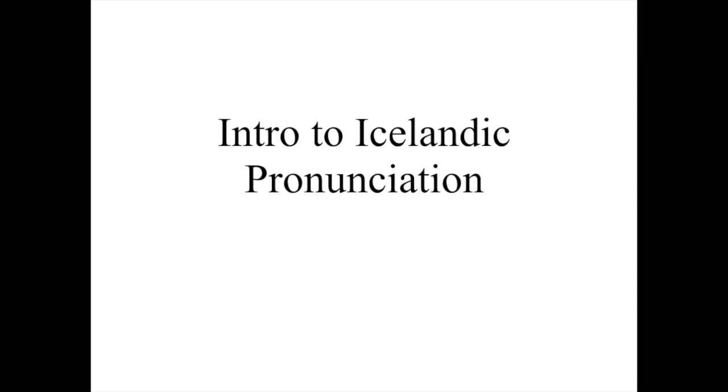Welcome to the first video about Icelandic pronunciation. Your experience with Icelandic has probably taught you that Icelandic is pretty hard to pronounce, but when you break it down it's actually not too bad, and this video is gonna take you through just a couple useful tips to get you started.